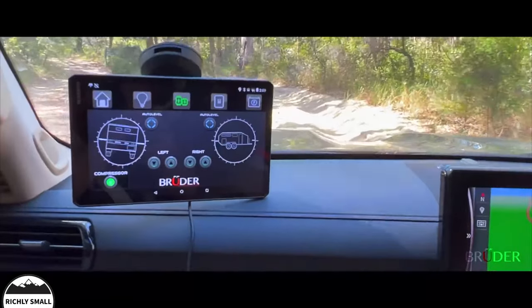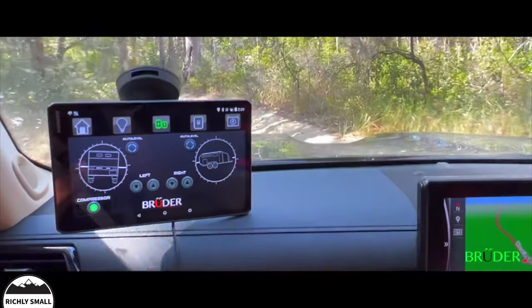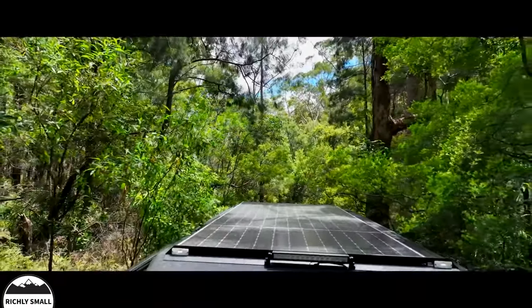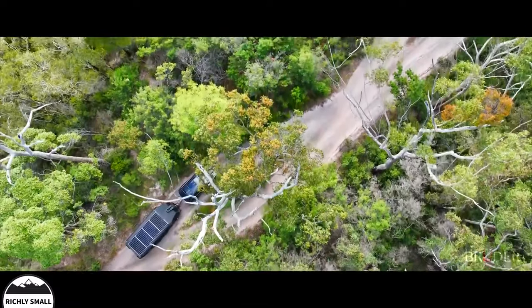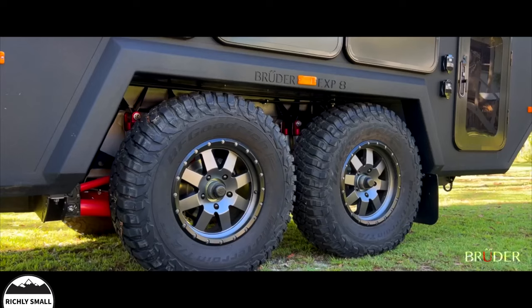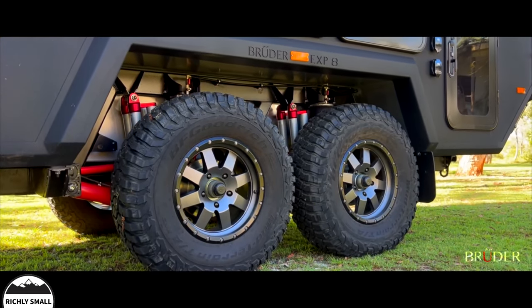With the press of a button from the comfort of your vehicle, the suspension can even lower or lean the body away from overhanging tree branches. The Bruder patented suspension system has 12 inches of wheel travel — that's nearly three times more wheel travel than any dual-axle off-road caravan.